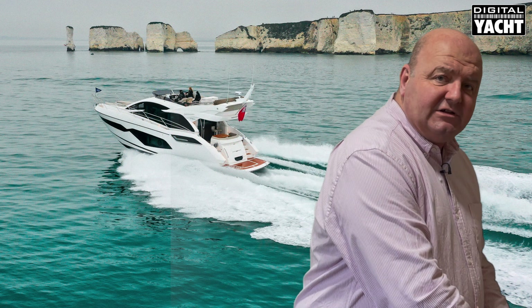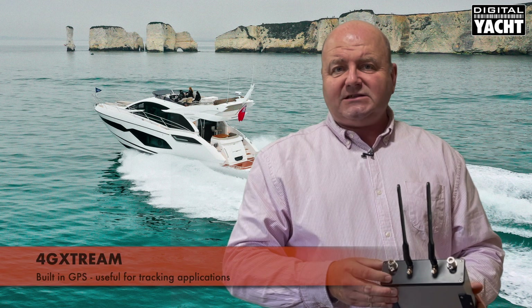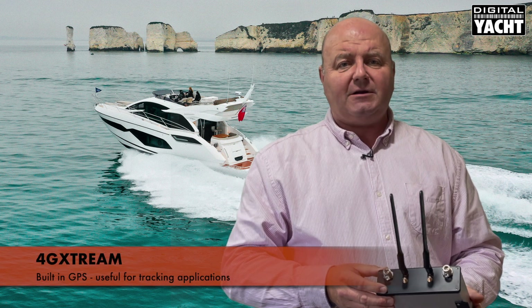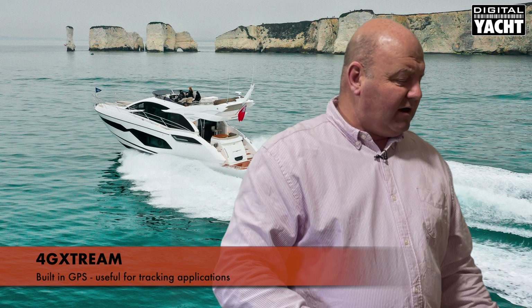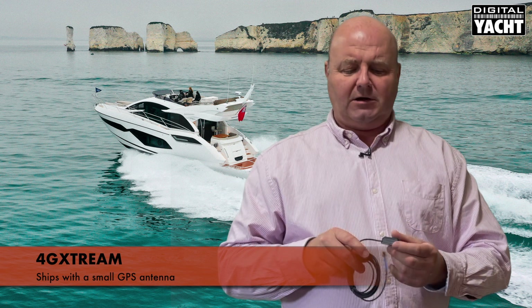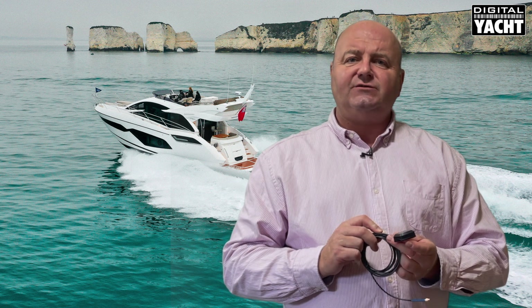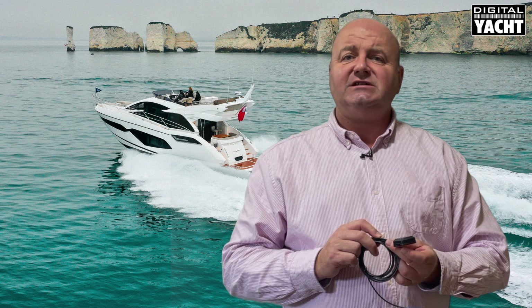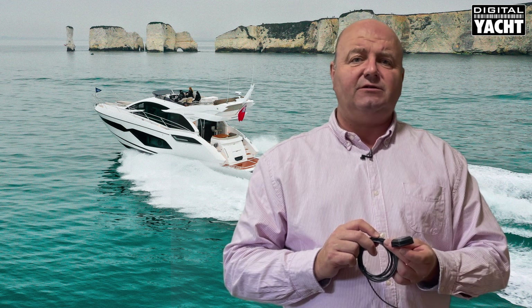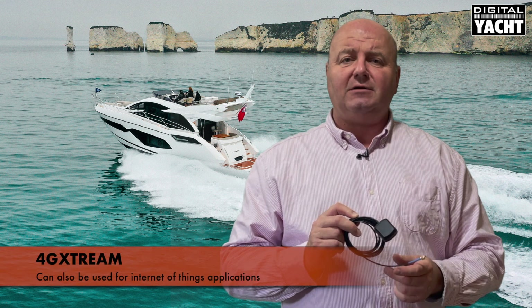Also built into 4G Extreme is a GPS, which is really useful for tracking applications. It ships with a small GPS antenna that can be hidden below deck on a fiberglass boat, allowing you to have internal GPS tracking. You can arrange for the unit to send you SMS messages if the boat moves outside a predefined zone, and this will also be used for Internet of Things type applications.